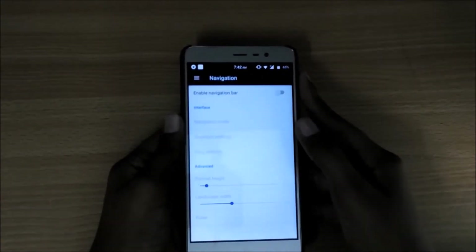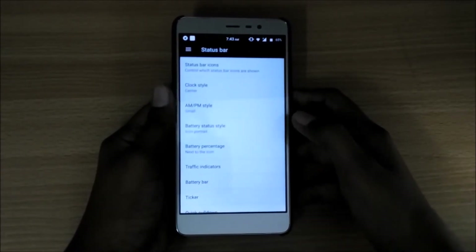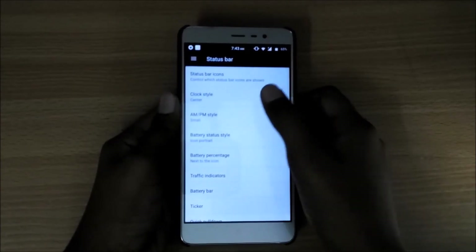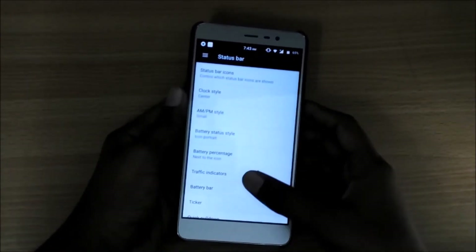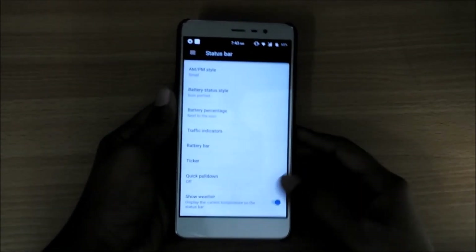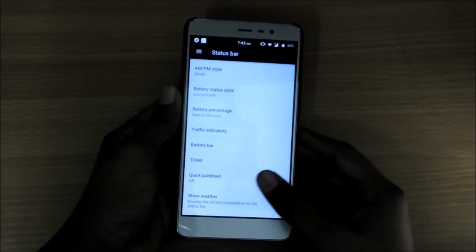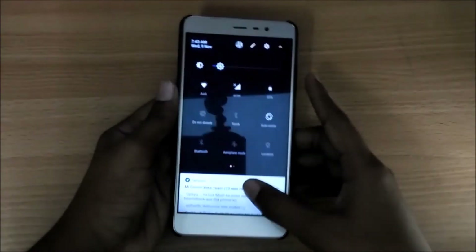You can also enable the navigation bar. You can also change status bar settings like changing the clock style, adding AM or PM style, and changing the battery status style. You can also use the quick pull-down so that it will directly bring up the toggles area.